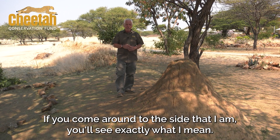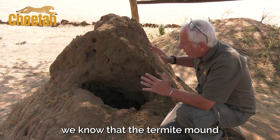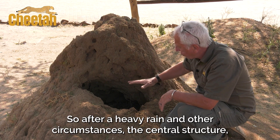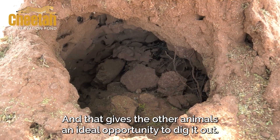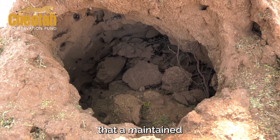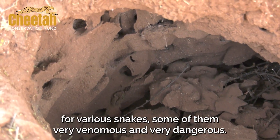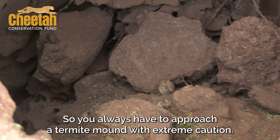If you come around to this side, you'll see exactly what I mean. We know the termite mound has been abandoned — and if it's abandoned, it's not maintained. So after heavy rain and other circumstances, the central structure and the chambers underneath will start to collapse. That gives other animals an ideal opportunity to dig it out and burrow down inside. Remember, a maintained termite mound is incredibly strong. This could be a common hangout for various snakes, some of them very venomous and dangerous. So always approach a termite mound with extreme caution.